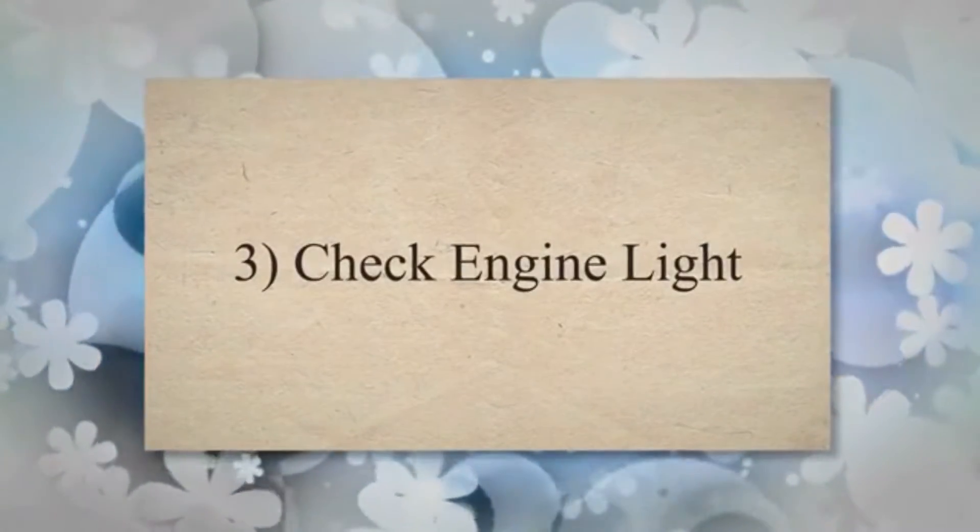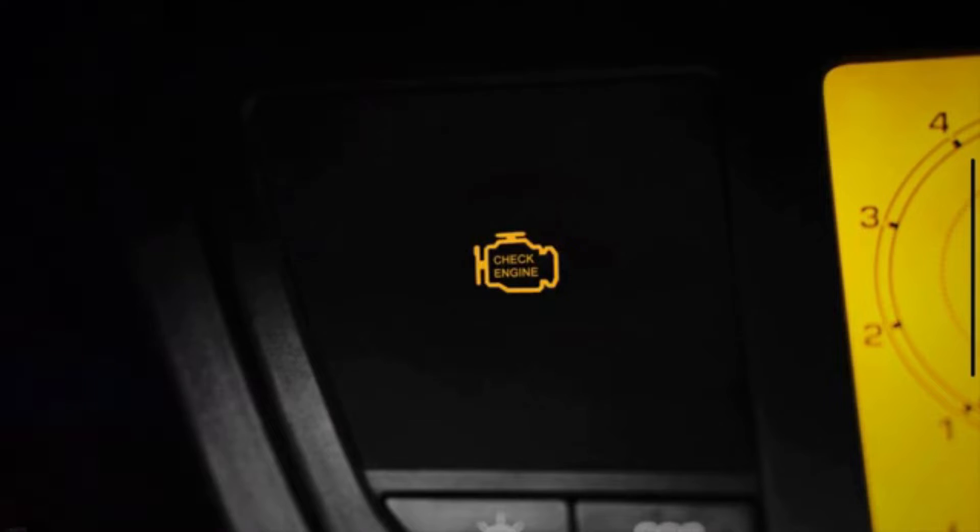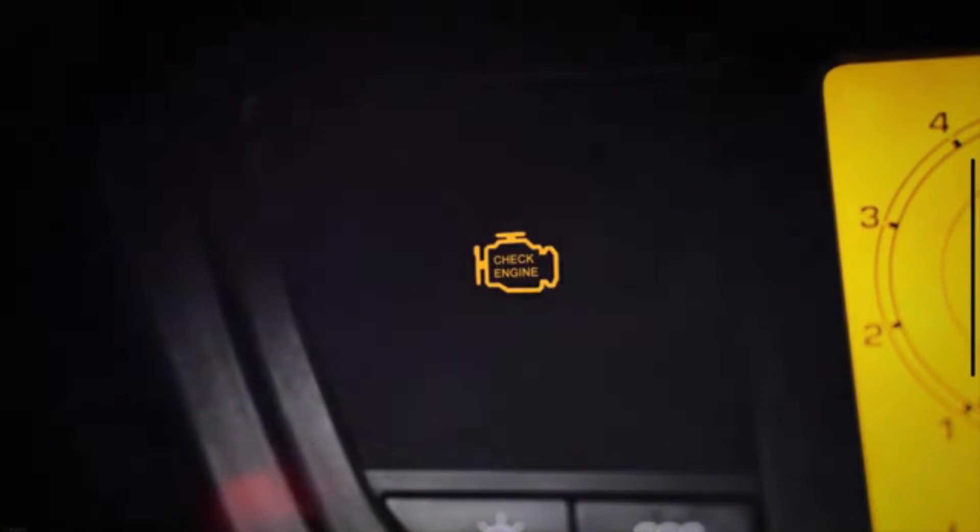3. Check engine light. A bad condenser can sometimes affect the engine performance or temperature. When the engine performance is affected, the vehicle's computer triggers the check engine light on the dashboard. This is particularly likely if the condenser is causing the engine to overheat.